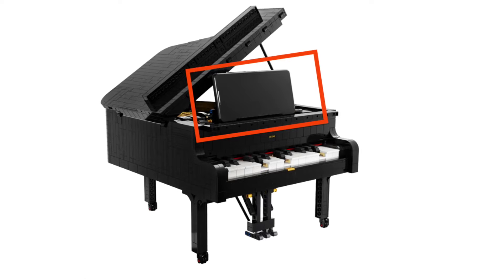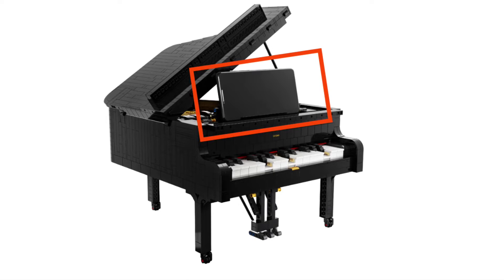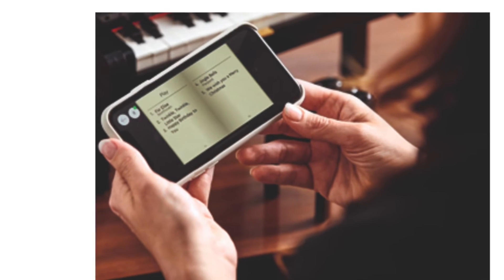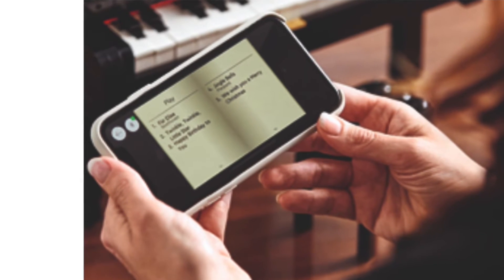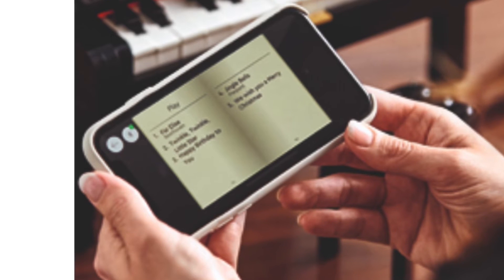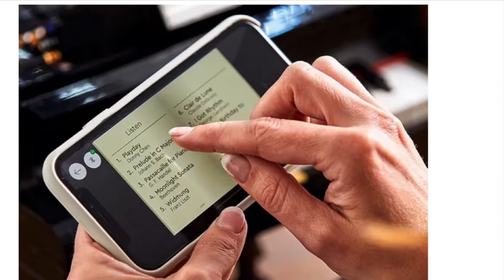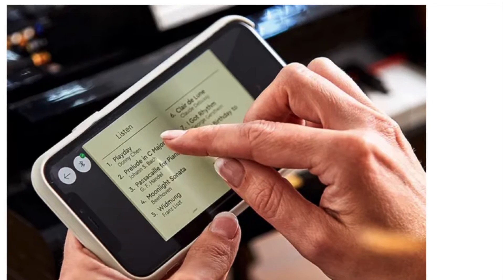There's a built-in spot for your phone. I don't know if that's going to fit most phones or what their thought process was there, but maybe it'll fit a tablet too. From reading the press release, thanks to brickfan.com, it says that there are four songs that you could listen to or play, but right here it shows in the video that there are five songs that are playable, so I guess you get the sheet music for those. And then there looks to be about eight songs that you can listen to, which will play automatically with the powered up app.